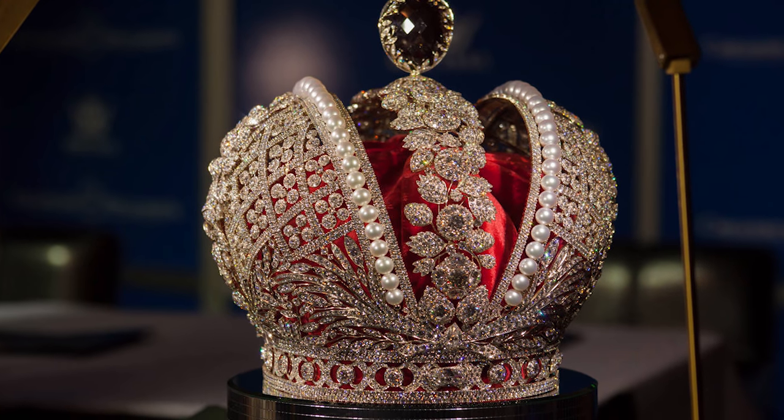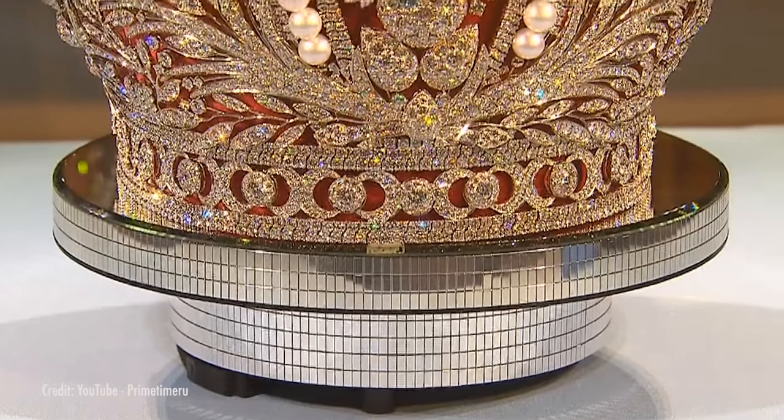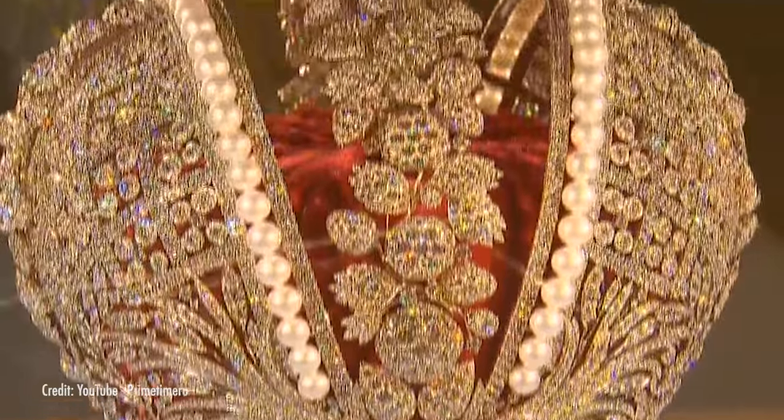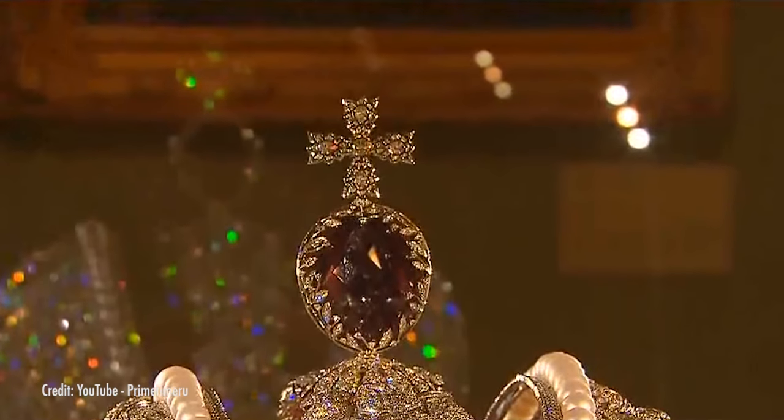Also on display is the imperial crown of Russia, used from Catherine all the way to the last Tsar, Nicholas II. It's covered in almost 5,000 diamonds weighing in at 32,800 carats. Beautiful large pearls run along the middle, and it is capped by a large red spinel, which may be one of the largest in the world.